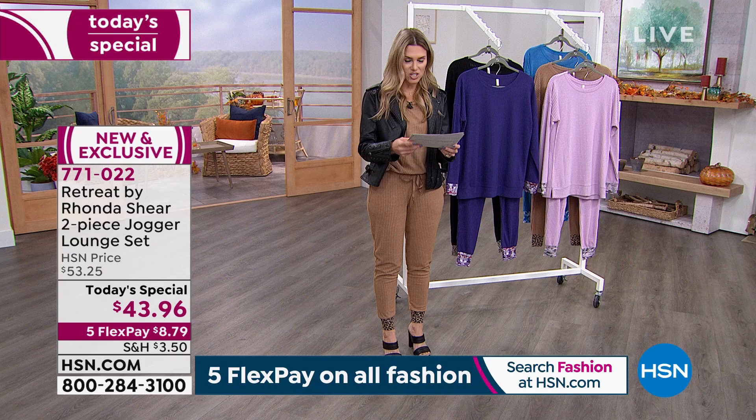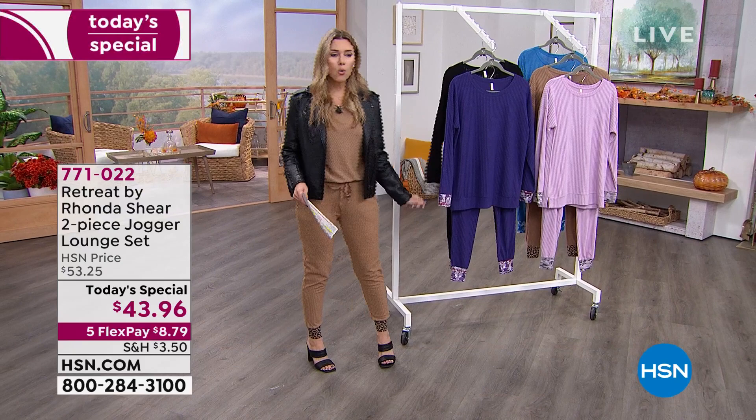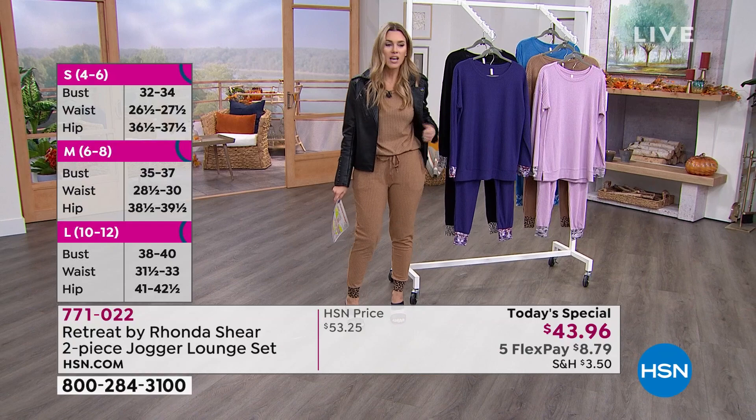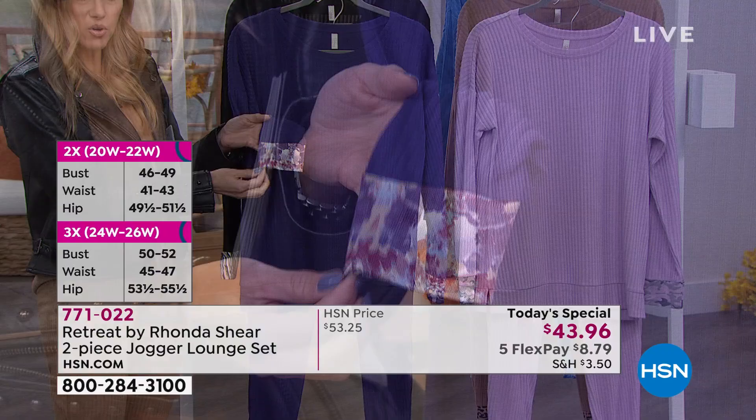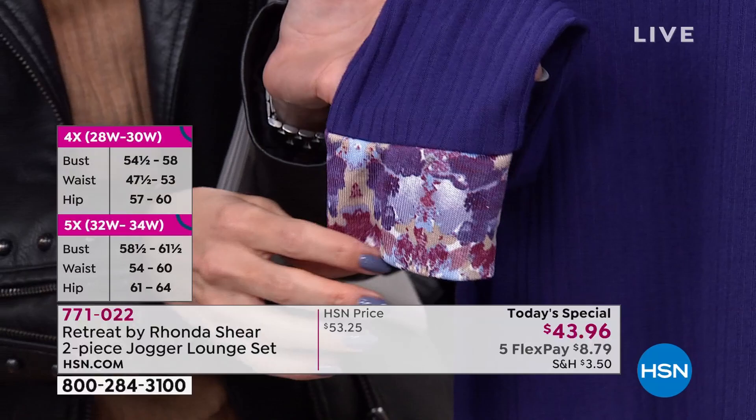Size is small through 5X, so we've got something for everyone. The tan leopard small is gone, and medium's starting to get limited, so act quickly. I'll take the jacket off in a moment to show you the top because it's a nice oversized top. This is the purple floral — it's kind of like a tie-dye floral, also on the arm of the garment. It's a nice long sleeve.